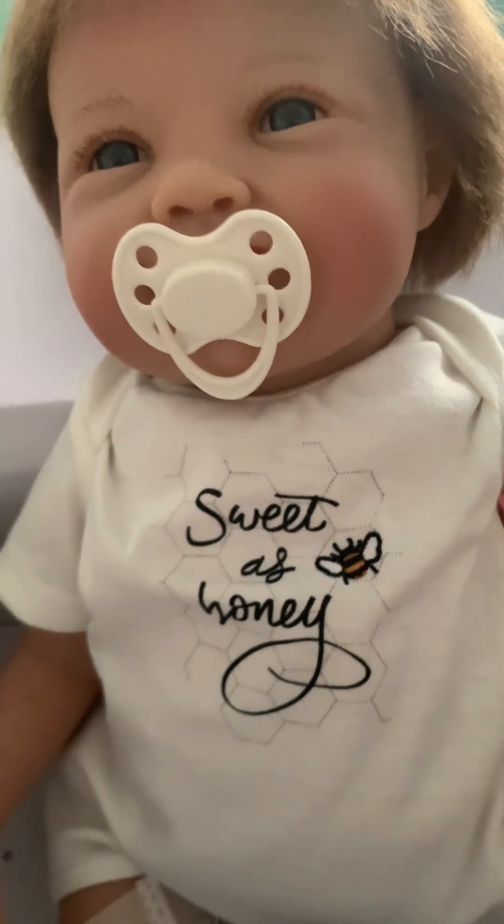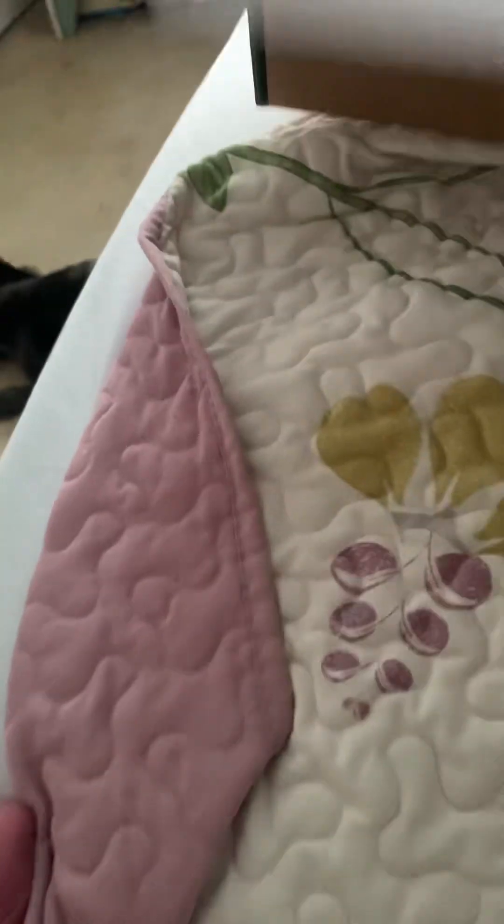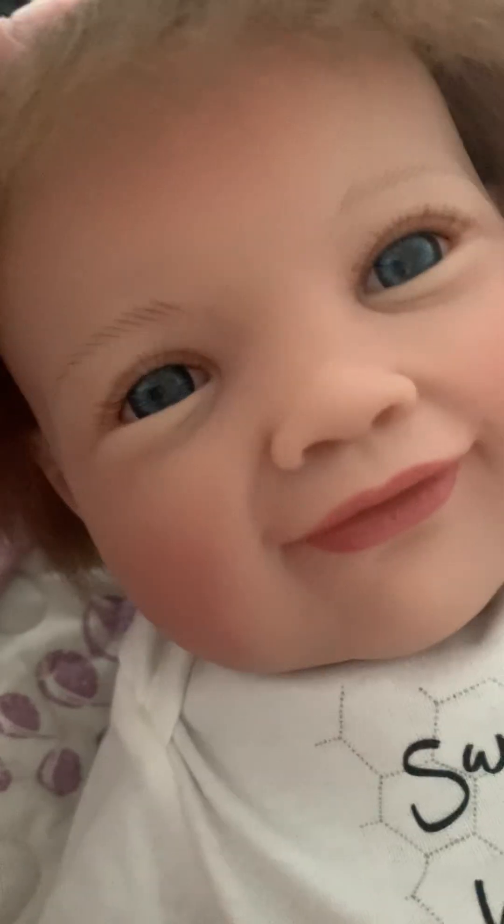It is a chunky baby, maybe like two pounds or three. And I do want to take it out of the box so I can show you better. You just saw my other baby Rocky down there. But look at the features — beautiful.